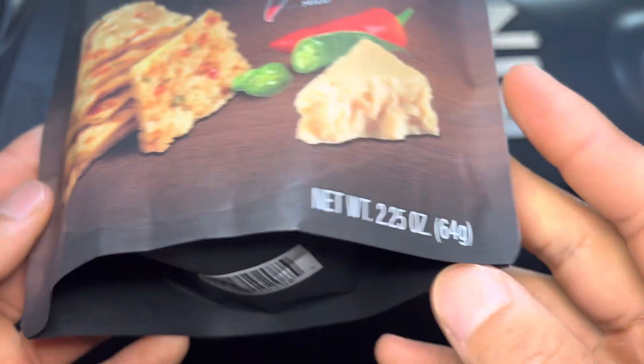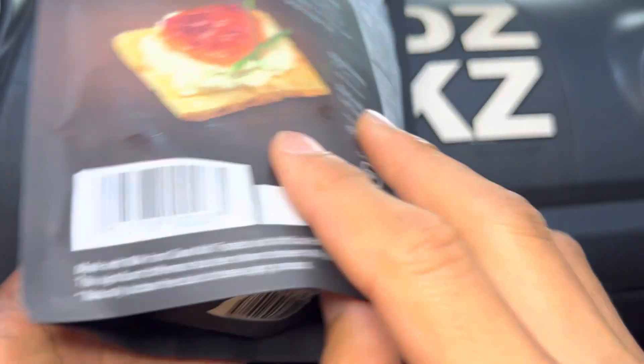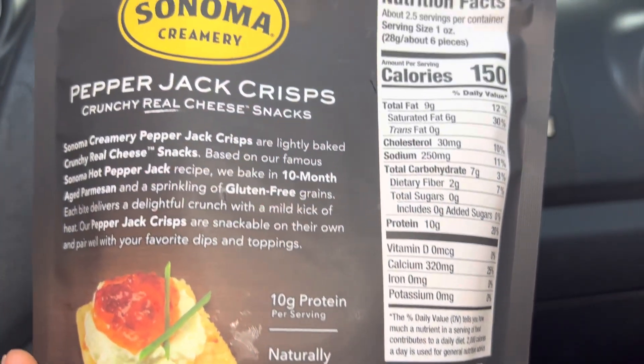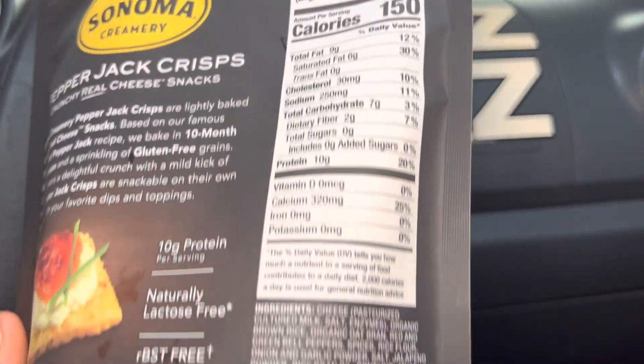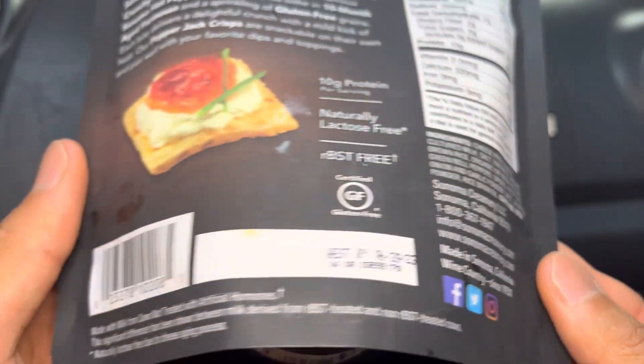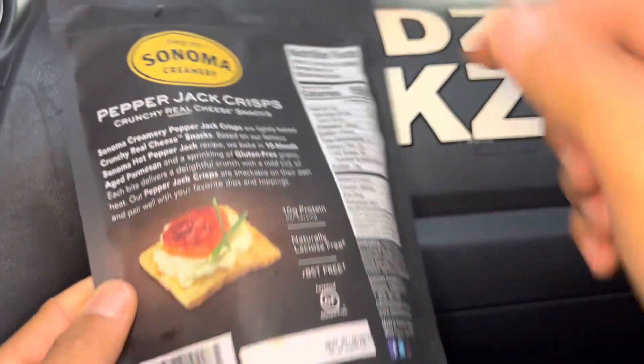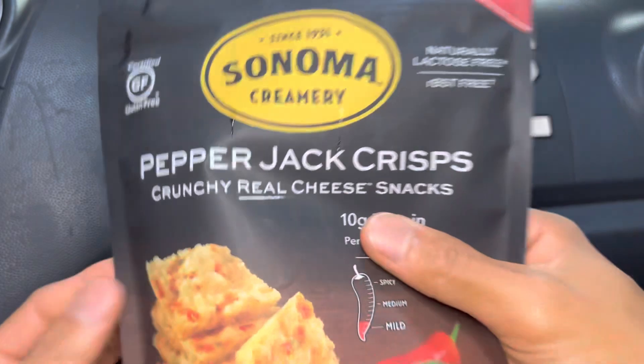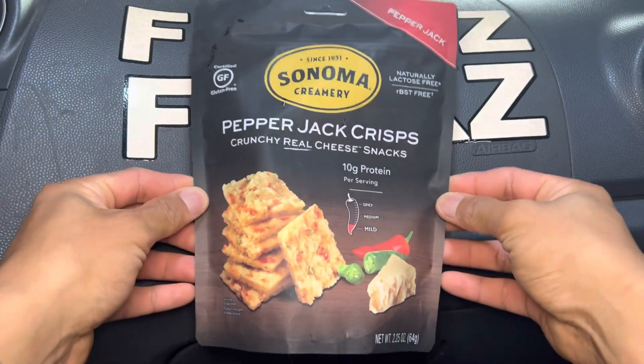Right before we start eating, I just want to remind everyone to say grace. You must remember that all these gifts are from God, who nourished us all and gives us the wisdom and strength to endure anything. Also remember that all the folks who farmed, cooked, and prepared all these foods worked really hard on it. Please check the description below — we'll have timestamps so you can skip to the parts you want to see.